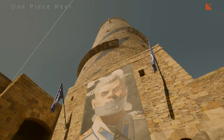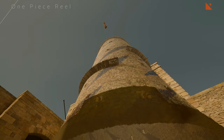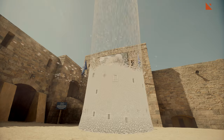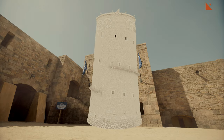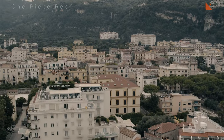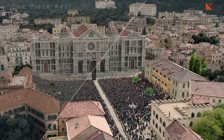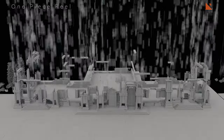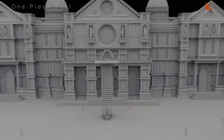The VFX team at Ingenuity Studios faced a number of challenges in creating the visual effects for One Piece. The One Piece universe is a vast and fantastical place, filled with all sorts of creatures, environments and action sequences. This presented a major challenge for the VFX team, who had to create a world that was both believable and visually stunning.